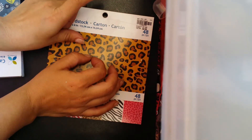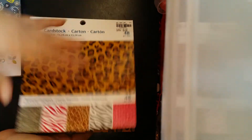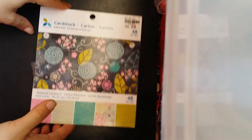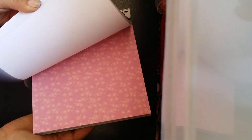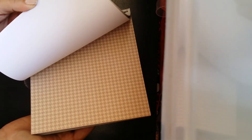I bought these at Tuesday Morning — they're just different card stocks that I wanted to use for my pocket letters. I love animal print and stuff, and I like the color. I just picked this up — this one was $3, three bucks. And then I also picked up this Memento paper pad. These are also for my pocket letters that I've been getting into. I just really like this paper pad as well — so cute.